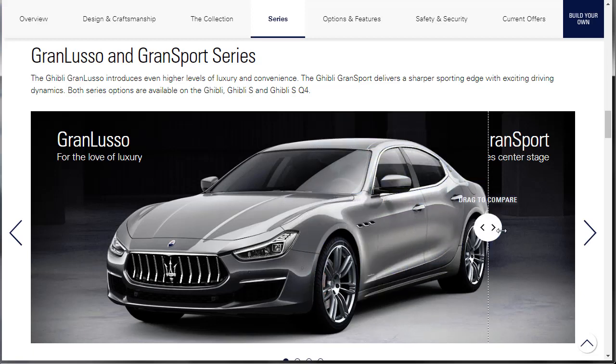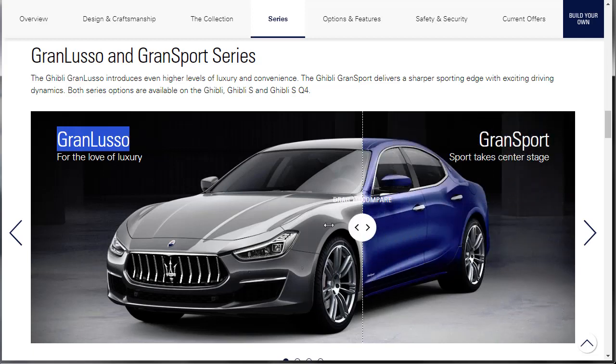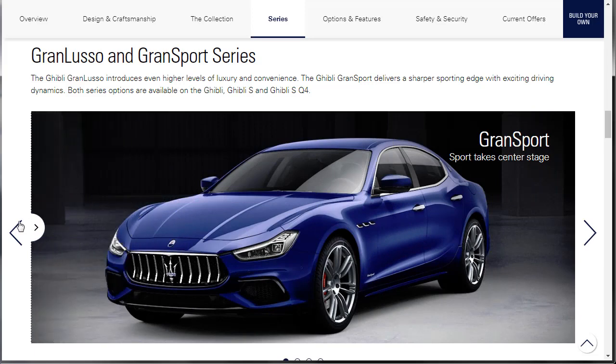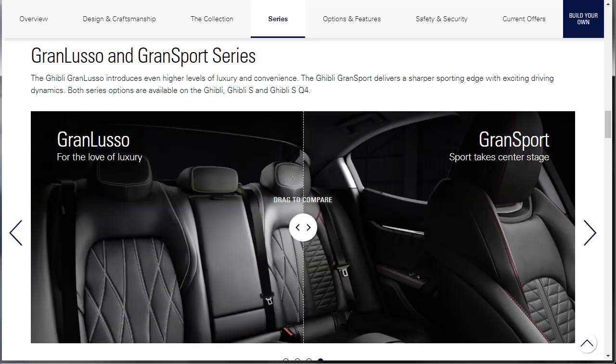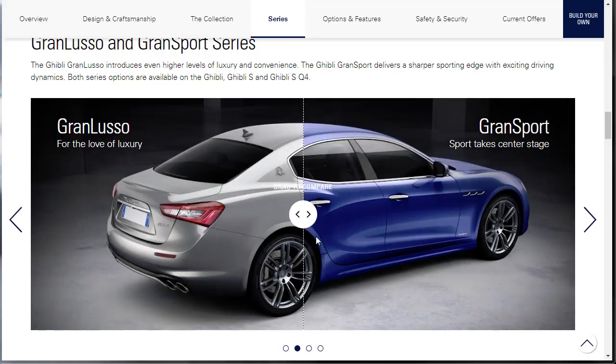If you want a more luxurious Maserati Ghibli and you wanted an upgrade anyway, you get the Grand Lusso for the love of luxury. If you want to be sporty, then that's what the Grand Sport looks like. I think that looks pretty nice. Maybe the one that I saw at Cars and Coffee the other day was a Grand Sport edition.